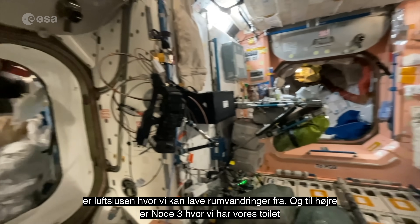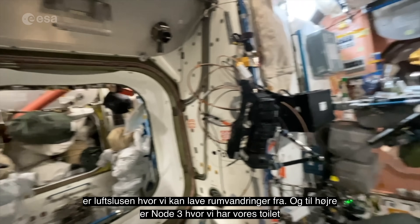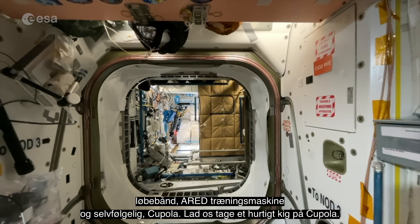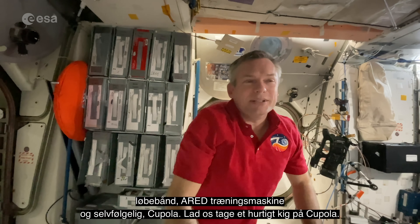Attached to Node 1 is also the airlock where we do EVAs from, and on the right is Node 3 where we have our toilet, our treadmill, our ARED strength exercise machine, and of course Cupola. Let's go have a quick look at Cupola.